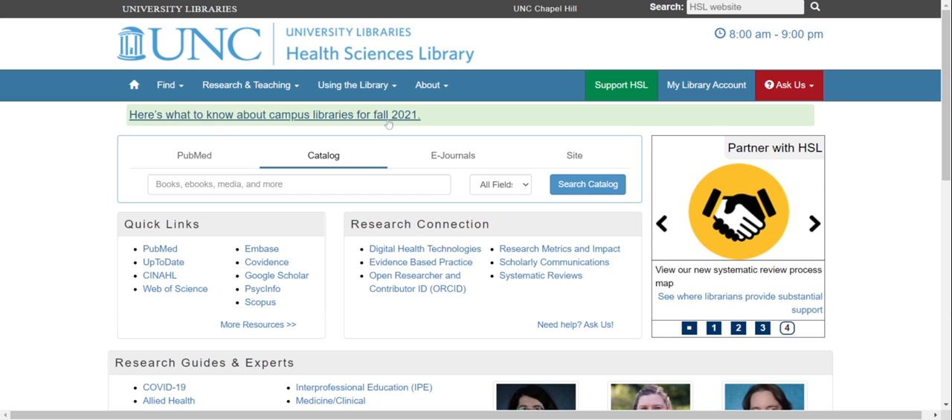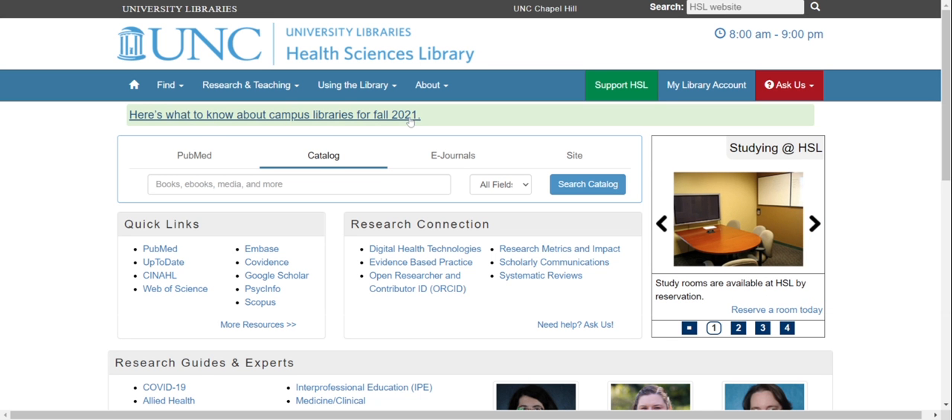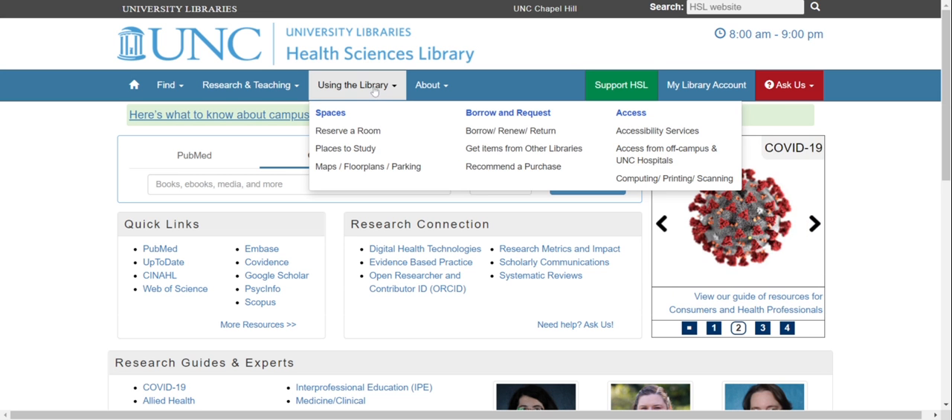First, here's what to know about our campus libraries for fall. If you're interested in using the library in person, you can find more information under Spaces at the top of the page. You can reserve a room, find a place to study, or find parking information.